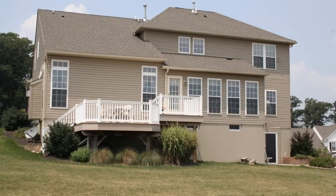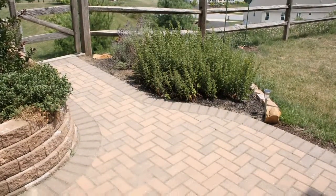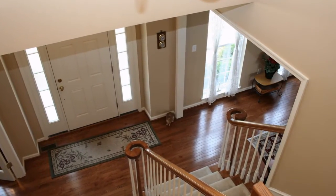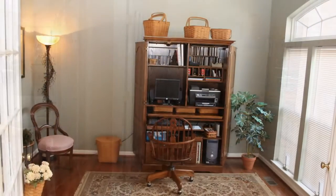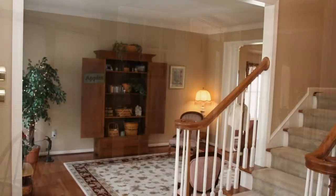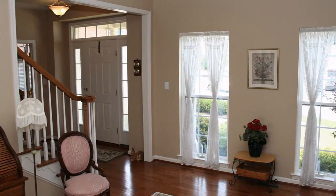It is tastefully decorated; pride of ownership and meticulous maintenance is evident throughout. Enter the property into this charming foyer with gleaming hardwood floors. Through these elegant French doors is your convenient first floor study with large designer windows. Just across the foyer is your cozy living room with views to the front of the estate.